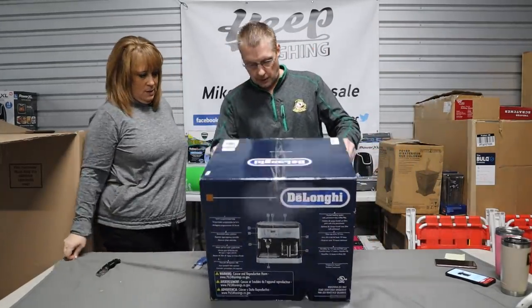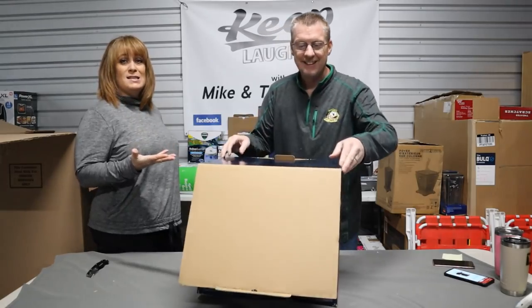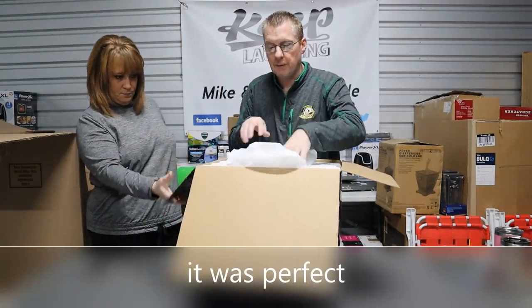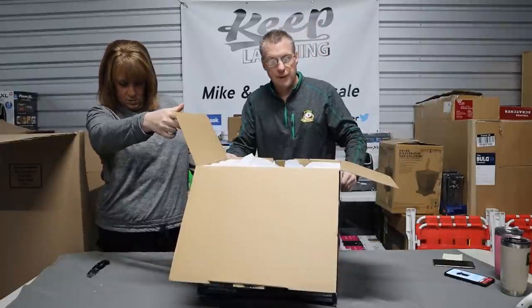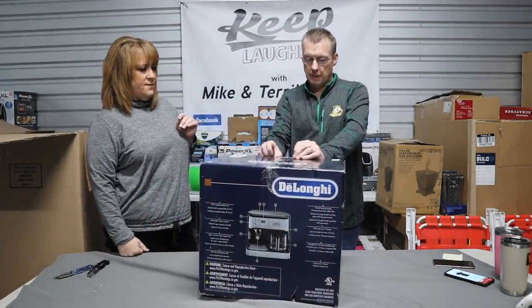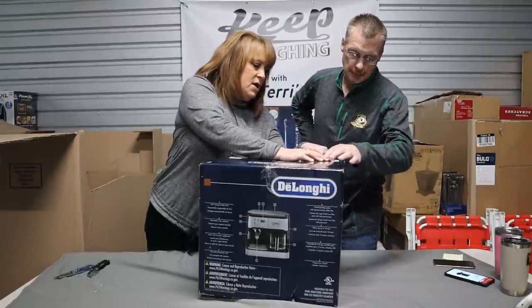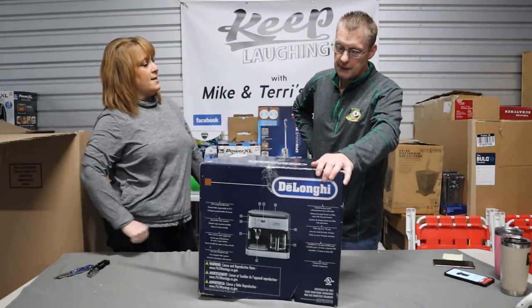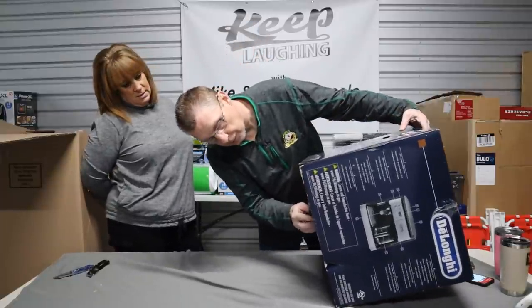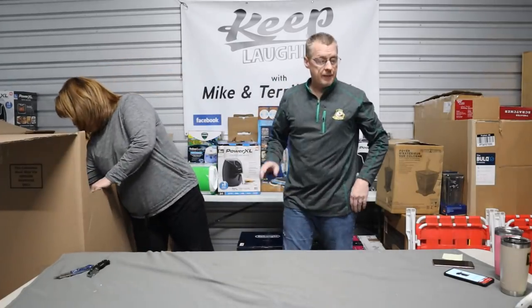You also got a DeLonghi combination espresso and coffee maker — this one is used. We'll have to test it and make sure it works. These still sell pre-owned at about $85 to $90. New we'd get $100. They put it on hold November 11th, took it home, probably used it for the holiday season, and decided it wasn't for them. Here's part of it sticking out of the bottom of the box. Even used, that's still a great item.